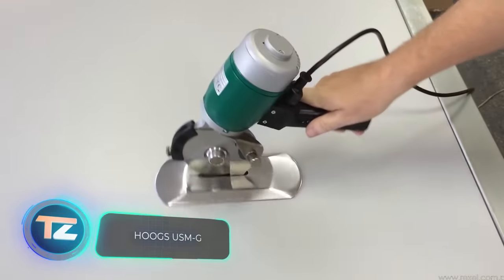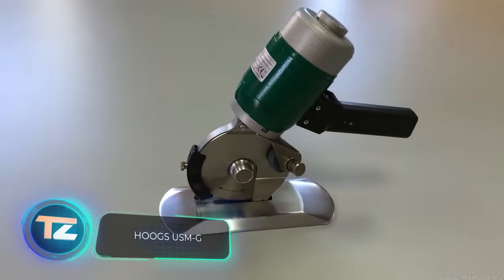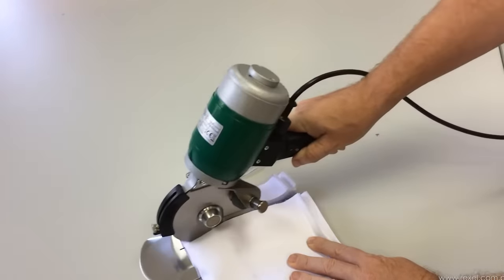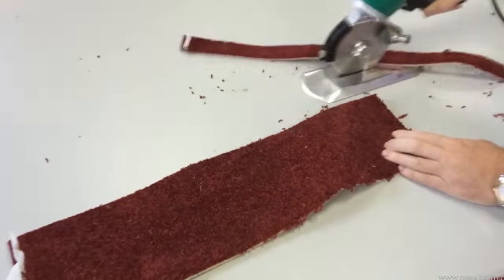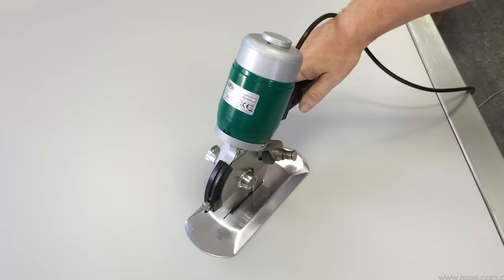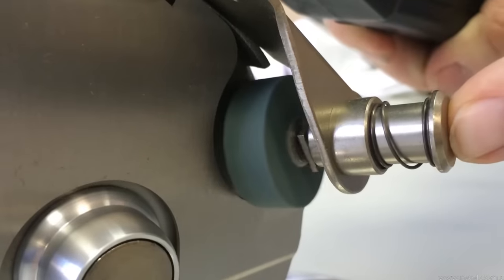The Hoogs USM-G is perfect for cutting out future pillowcases, blankets, and more. This tool makes handling textiles quick and efficient, cutting 285 meters in just one minute. The maximum cutting height is 30 millimeters, and safety is ensured by the built-in finger guard. You can get this tool for $1,249.